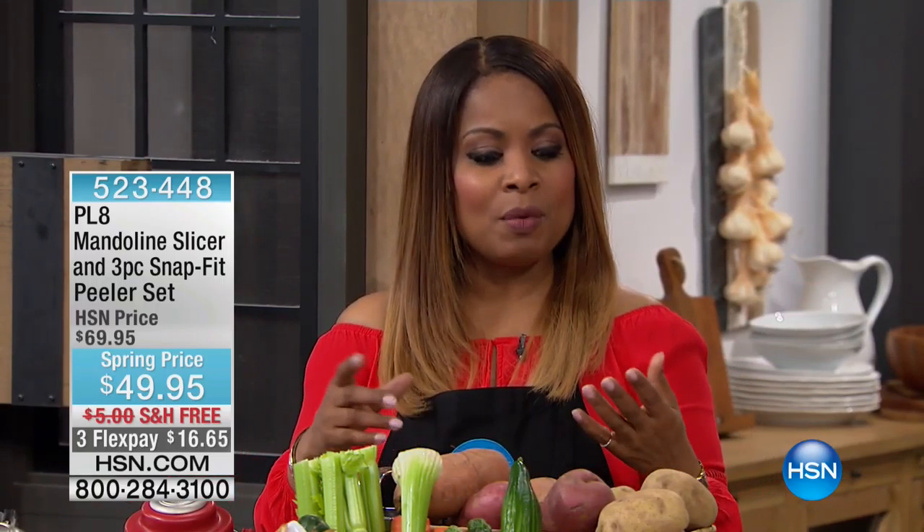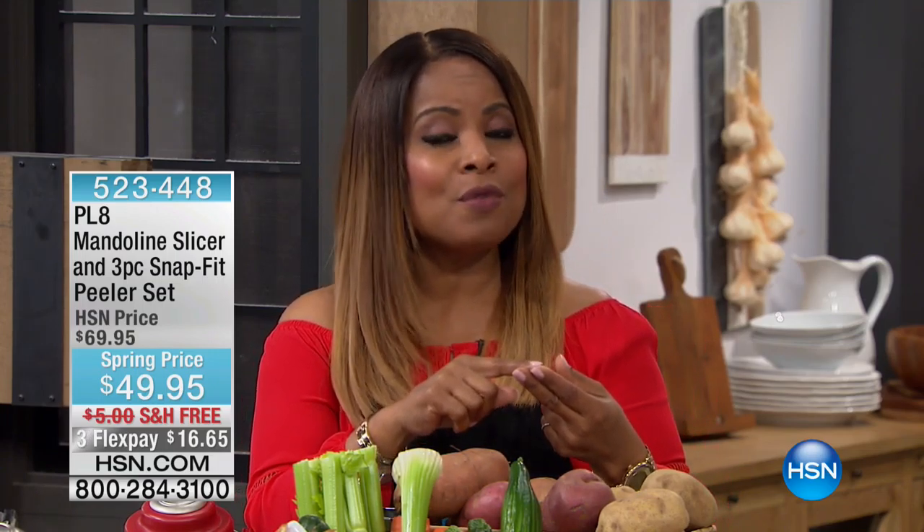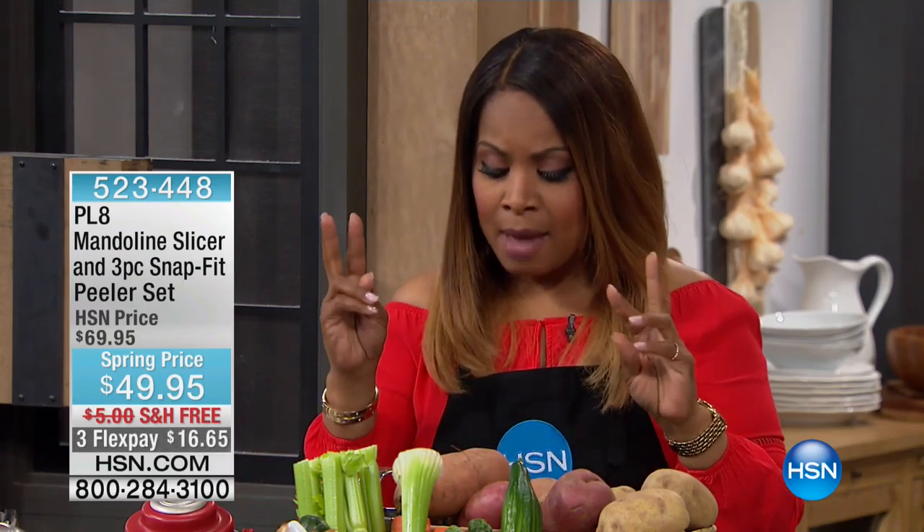Hi, everybody. Happy Valentine's Day to you. My name is Marlo. I'll only be here for one hour, but it's going to be a fantastic hour because we're going to be offering two products that will allow you to cook faster, do all of your prep a lot faster and easier. We're going to be offering a lot of great customer picks — I believe at least two of the three products are one of our top 10 favorites.